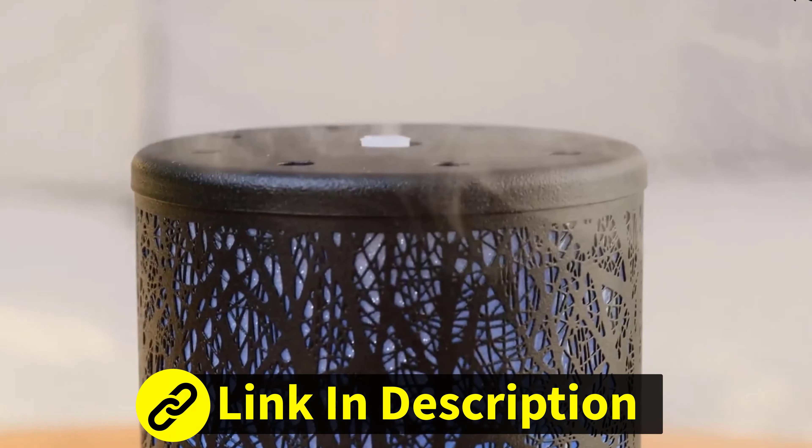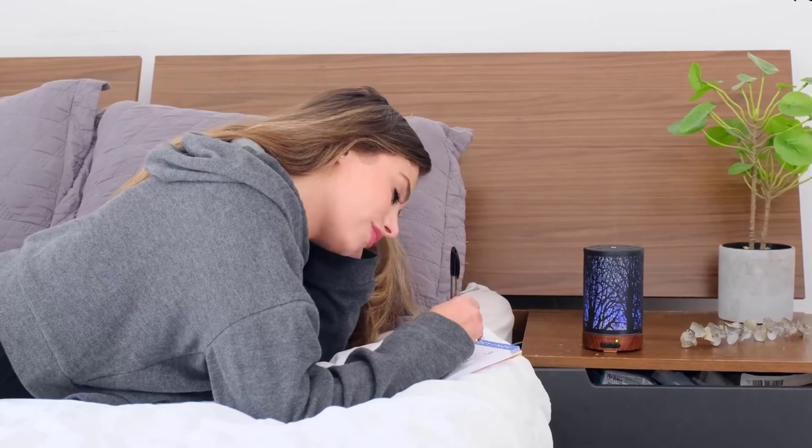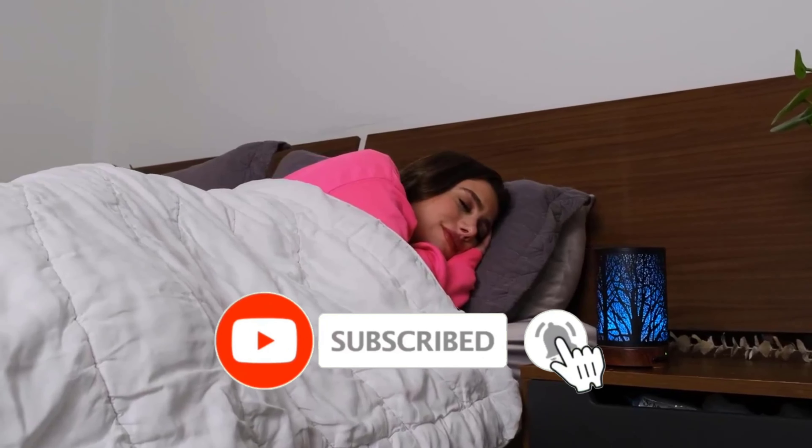Finding the right oil diffuser is essential. This video serves as a gateway to exploring the world of oil diffusers, shedding light on their features, benefits, and how to make an informed choice to suit your preferences and needs.